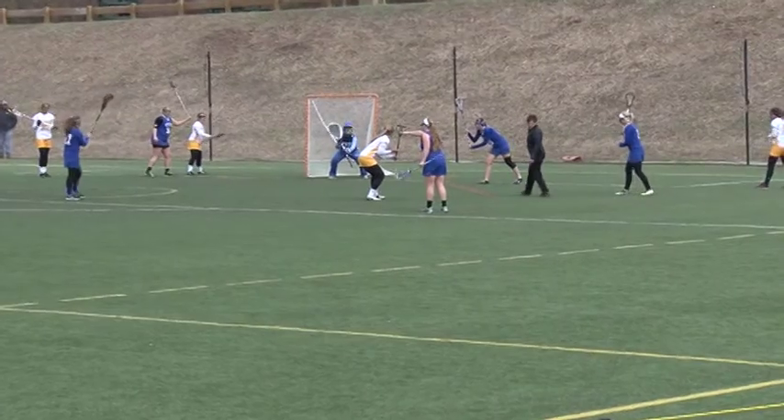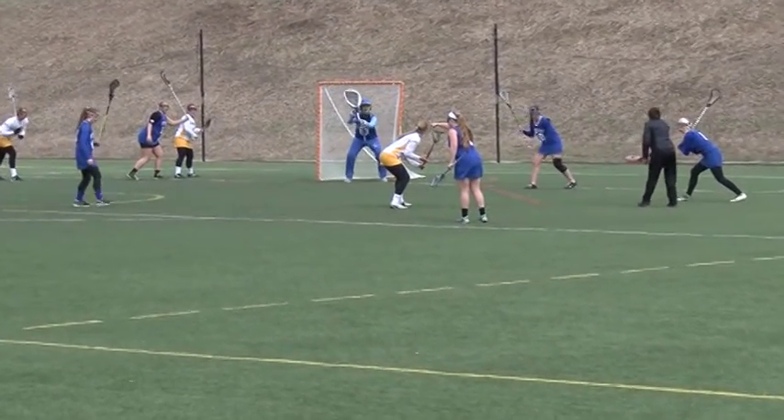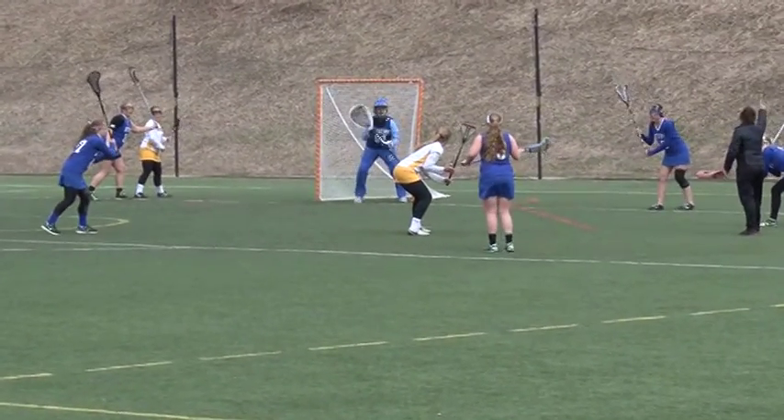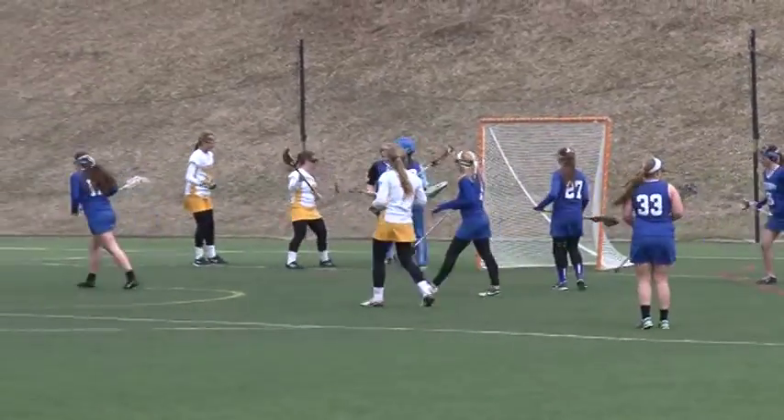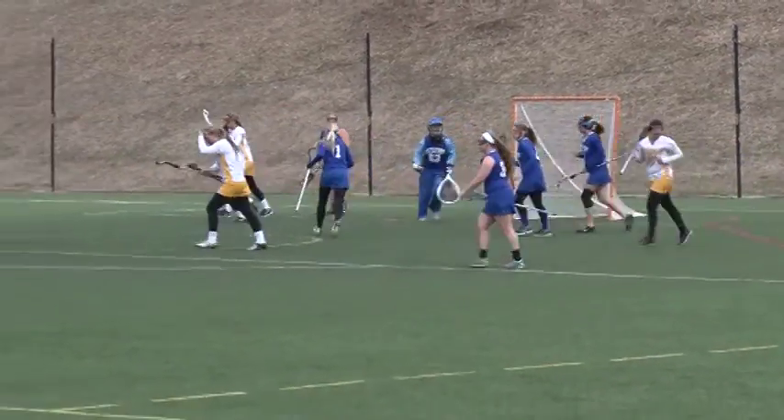Vernon gets a chance here with no time left on the clock in the first half, but Simone marches in with the rocket, and it's Megan Clements with another terrific save for Kittitini, and Vernon has a 7-2 lead at the half.